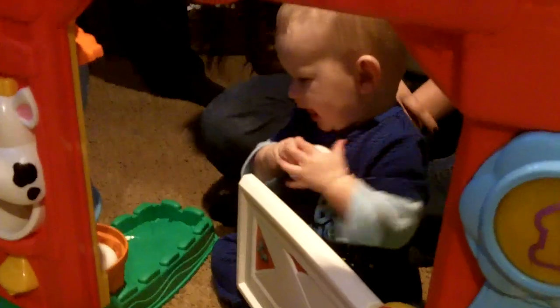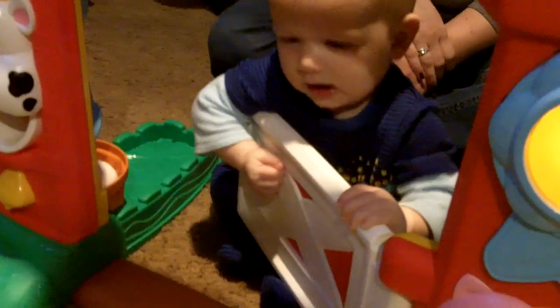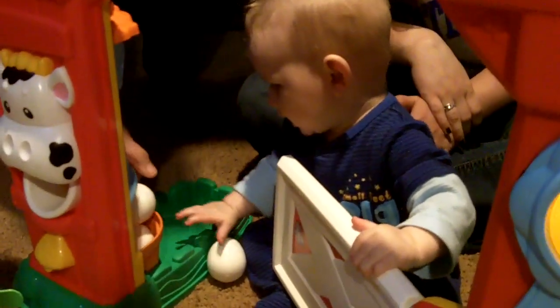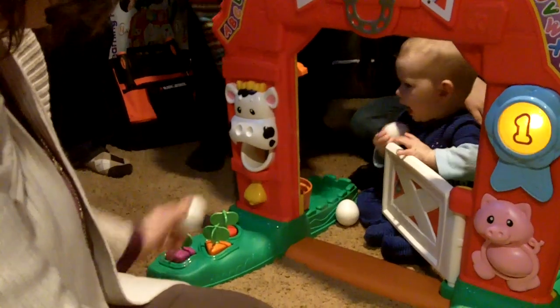Is that your favorite egg? Thank you! Here you go, Ian! Look! There's egg number two! That was a snap! Are you a little fox? There's egg number three! Look it! Egg number three!